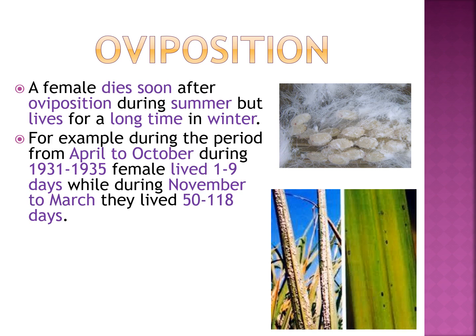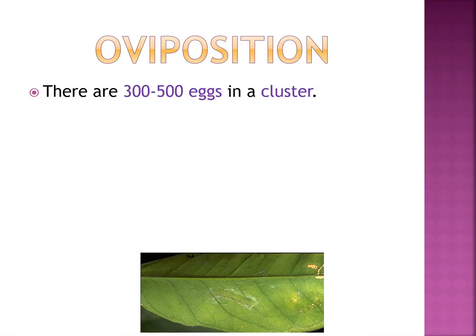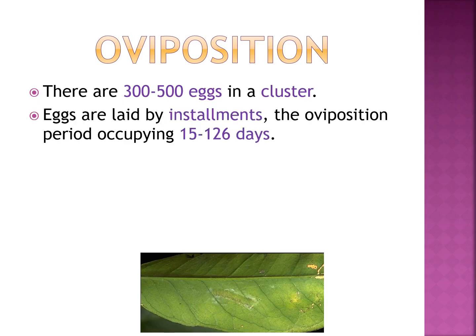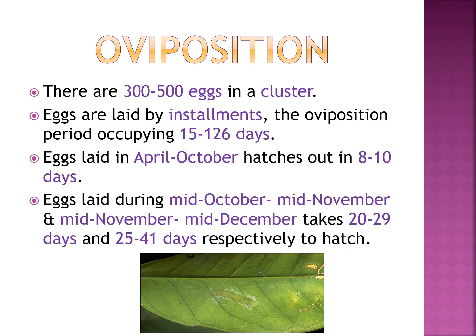Here you can see the eggs covered by threads. In summer, the female leafhopper lays eggs in clusters on the underside of leaves and within leaf sheaths in winter. There are 300 to 500 eggs in a cluster, laid by installments over an oviposition period of 15 to 126 days. Eggs laid in April to October hatch in 8 to 10 days. Eggs laid in mid-October to mid-November take 20 to 29 days, and mid-November to December takes 25 to 41 days to hatch.